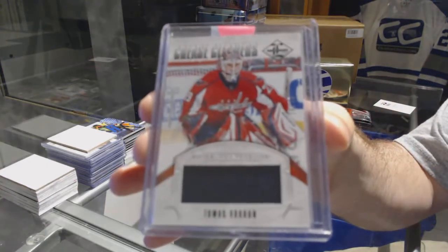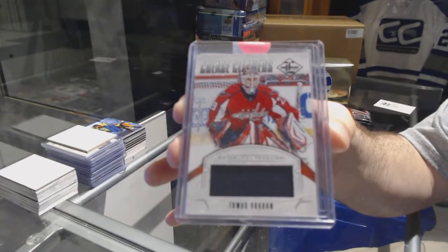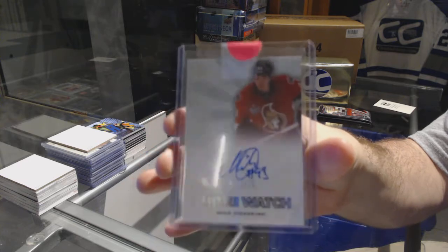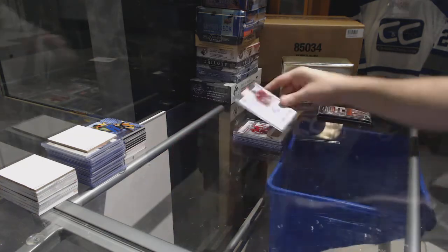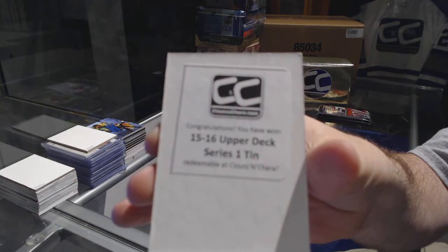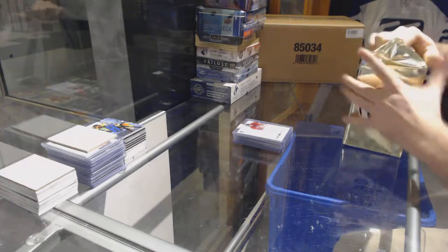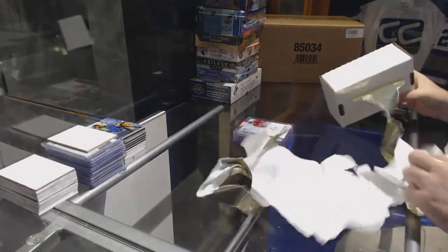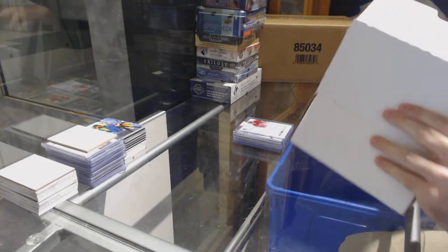For the Senators, Crease Cleaners numbered to 99 — Thomas Volkuhn. And for the Senators, Future Watch auto numbered to 999 — Mika Zabinishad. That's the 15-16 Series One box — oh my god, this pack is loaded!